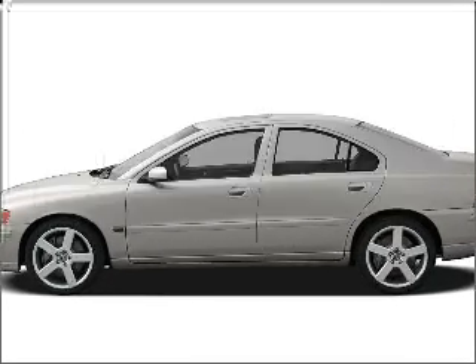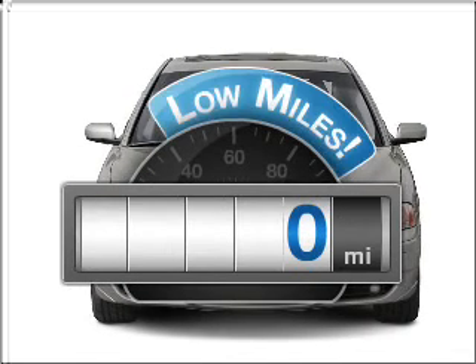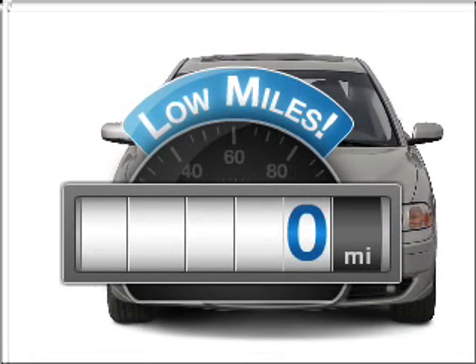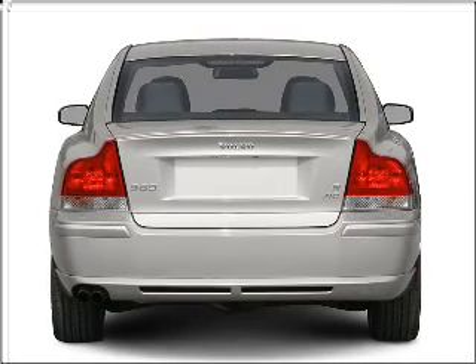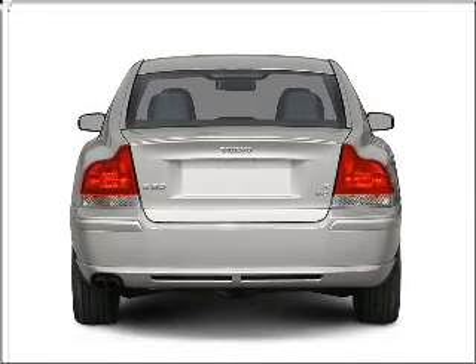Presenting the 2006 Volvo S60. If you're looking for a first-rate auto, this one could be yours today. Low mileage is an important factor in your purchase, and this vehicle delivers a low odometer reading, with a reliable engine that responds smoothly to its 5-speed automatic transmission.